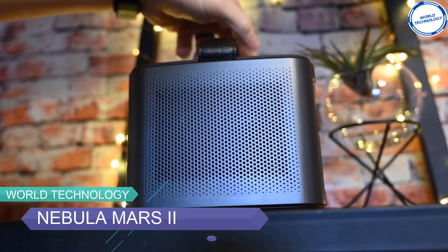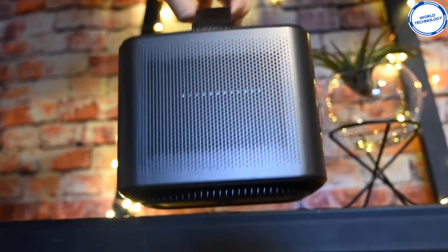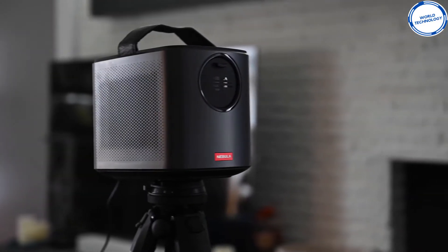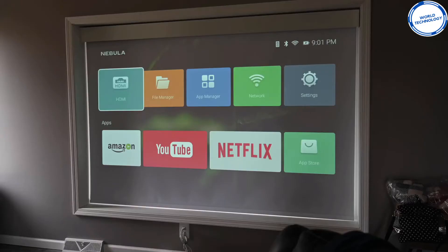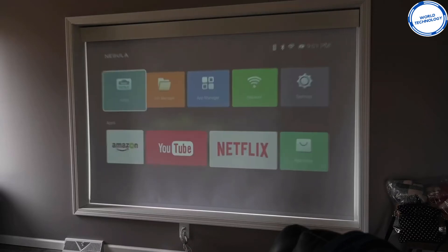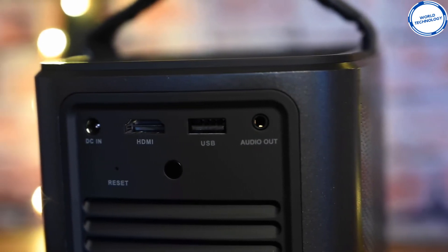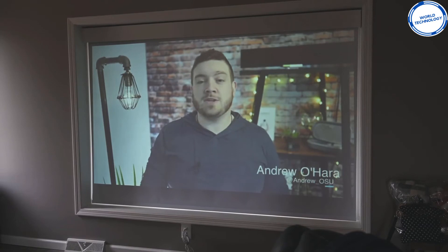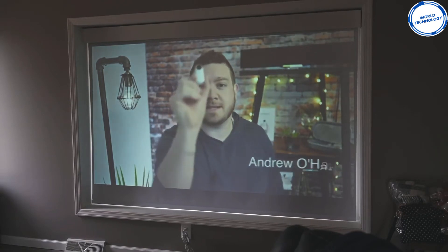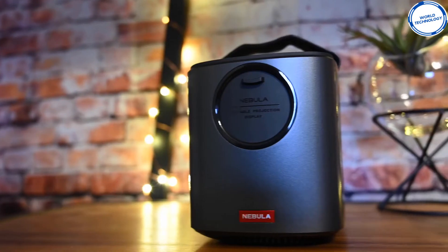The Nebula Mars 2 is a cute mini lunchbox projector with high quality performance and portable features. Its progressive DLP technology offers more detailed, precise, and incredibly vibrant video than traditional LCD technology. You can mirror your phone with Miracast or connect devices through HDMI, USB, and many other sources. As a 720p projector, the Nebula Mars 2 produces a much more accurate image than 480p models, and with its high quality speaker volume, you can turn your room into a miniature cinema theater.